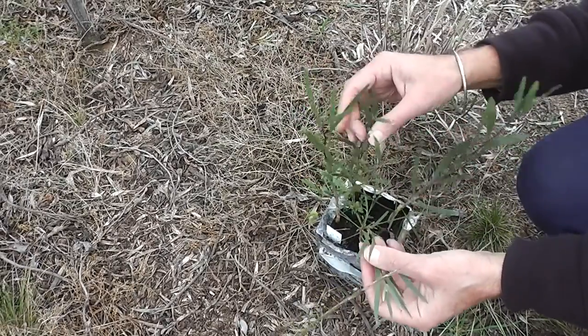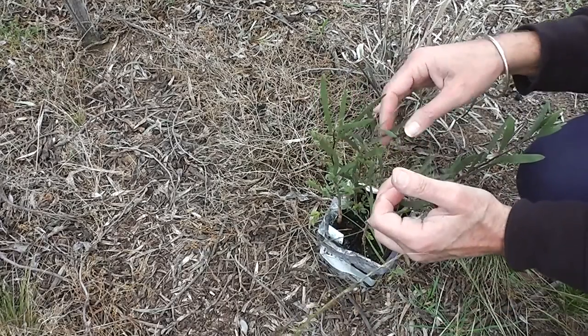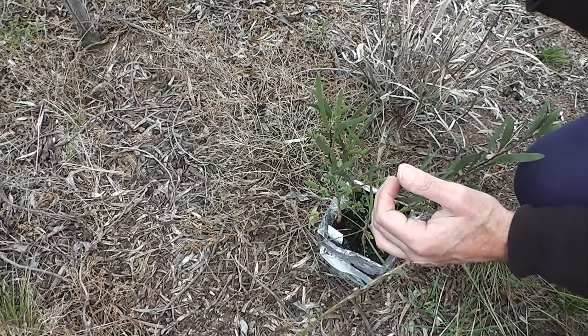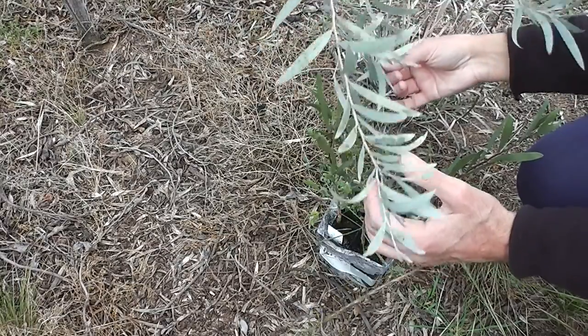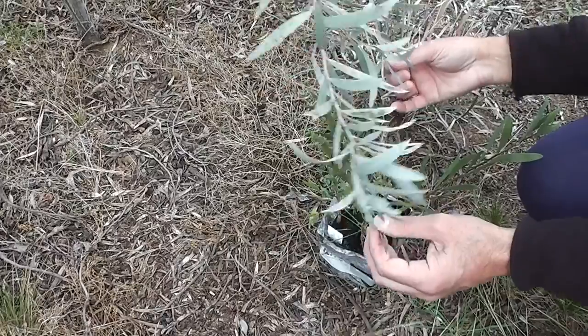They'll attract rosellas and parrots, and they're amazingly drought resistant. They will sucker, so if you put one in, you've basically got a little forest — because they'll spread over the decade, and you'll have more and more trees.